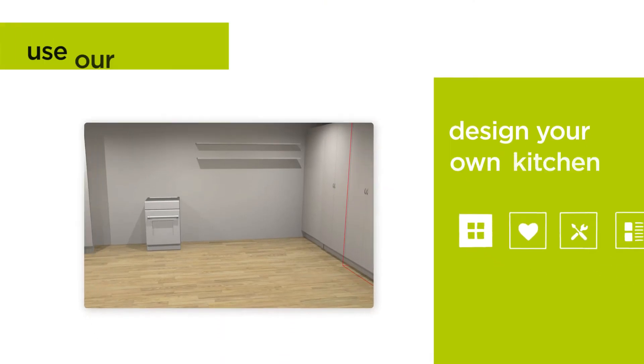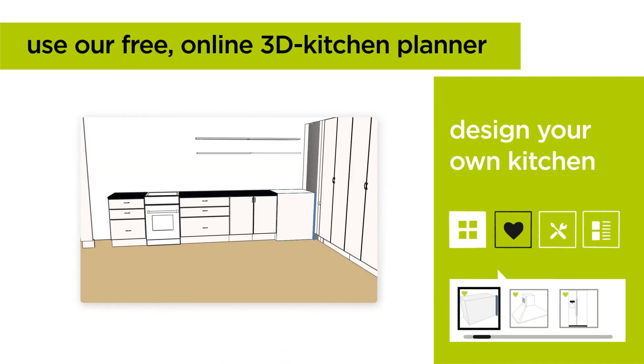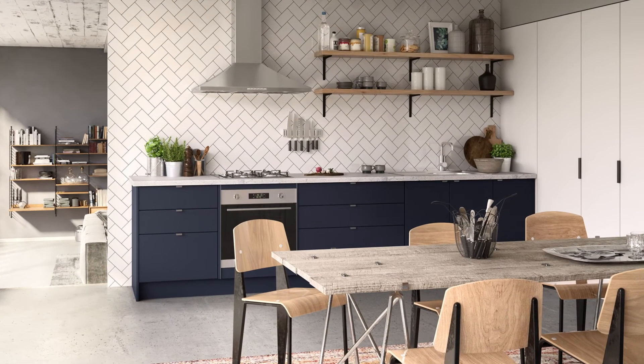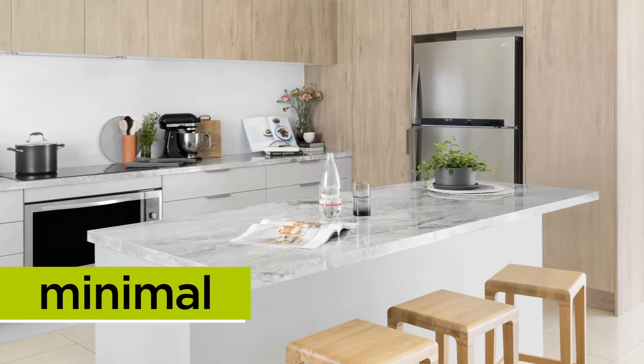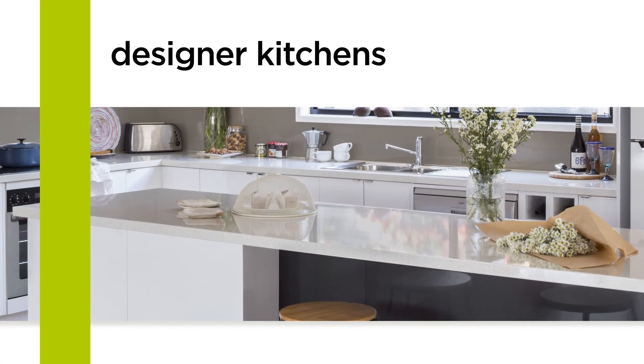Simply use our modular off-the-shelf products to fit out most of your kitchen and incorporate Cut to Measure cabinets, doors and panels to fill the space perfectly. Whether your style is industrial chic or ultimate minimalist, our Cut to Measure offer gives you the look of a designer kitchen without the hefty price tag.